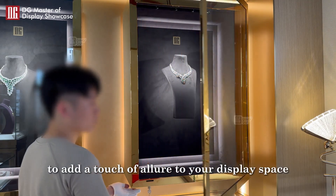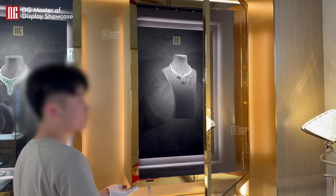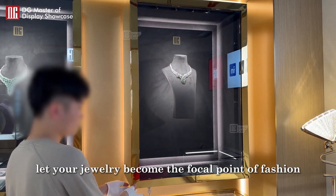If you're ready to add a touch of allure to your display space, contact DG anytime. Let your jewelry become the focal point of fashion.